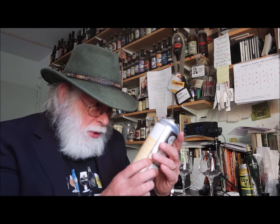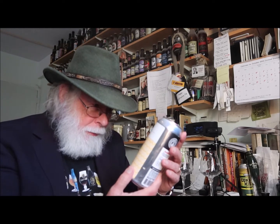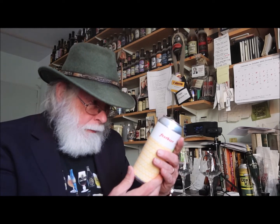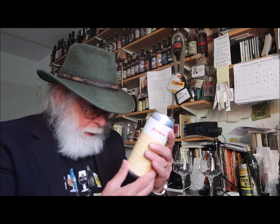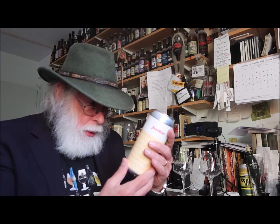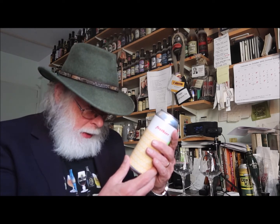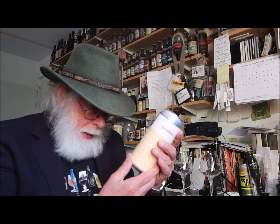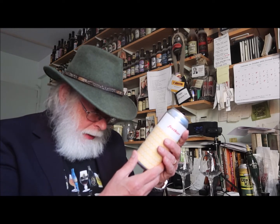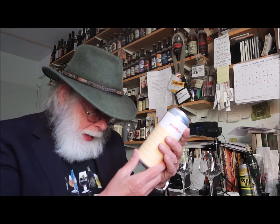Alright, what do we have today? We have a fest beer, a German-style party lager, five point seven percent alcohol by volume, five dollars and ninety-nine cents at the local Beer Barrel. It is from Fair State Brewing Corporation, a cooperative. Fest beer — crispy, bready, malt-nuanced but crushable Oktoberfest lager — five point seven percent ABV, one pint, sixteen fluid ounces. Union made and cooperatively owned by the Fair State Brewing Cooperative, Minneapolis, Minnesota.